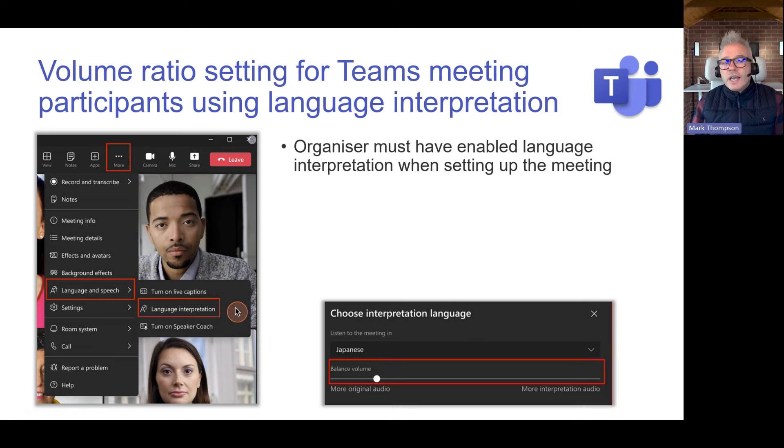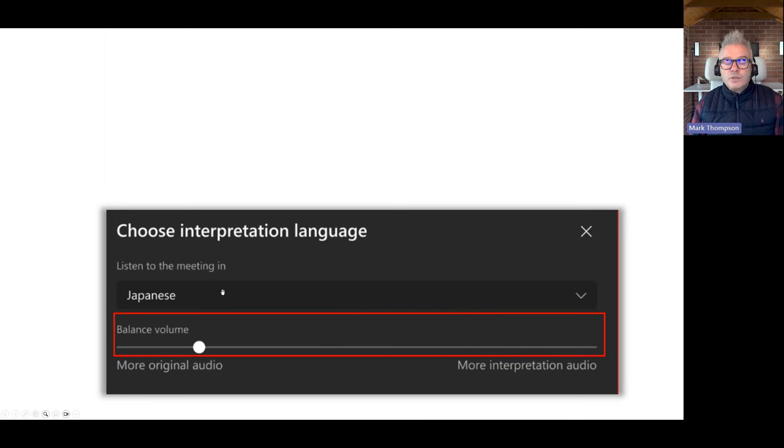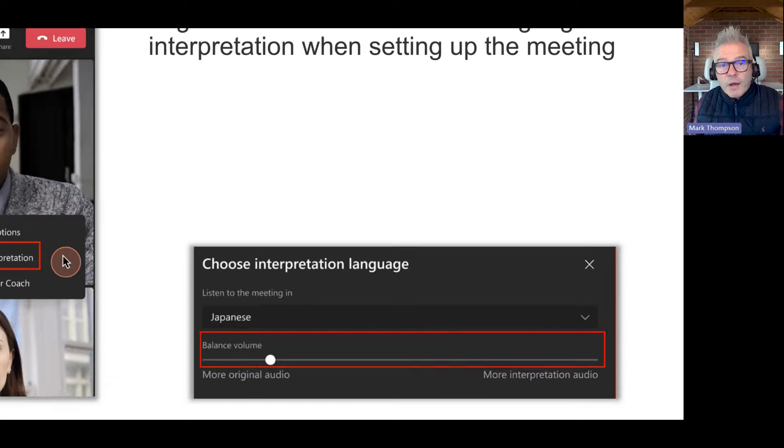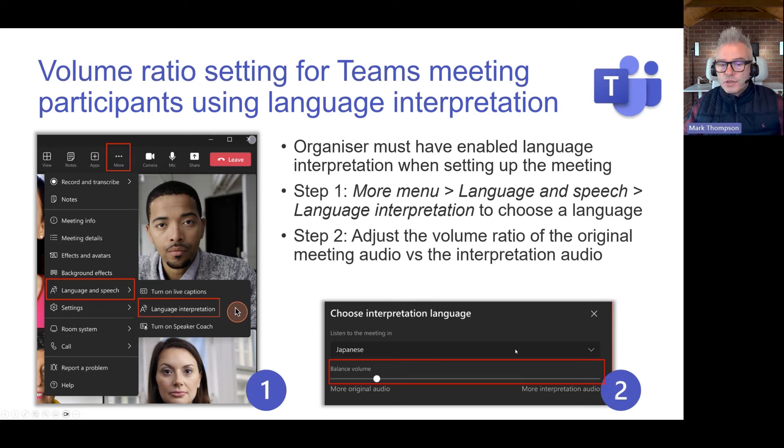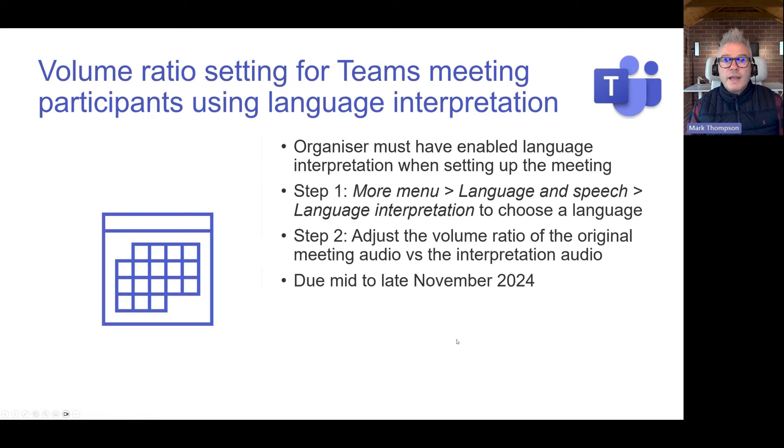Volume ratio settings for Teams meeting participants using language interpretation. Assuming your meeting organizer has set up interpretation with languages and interpreters configured, you go to More, then Language and Speech, and select language interpretation. You can choose to listen to the meeting in, for example, Japanese, and then turn the volumes up or down so you hear what matters to you. That's a great piece of functionality. Should be here by late November.